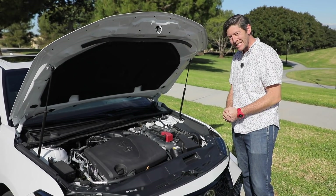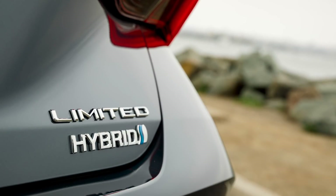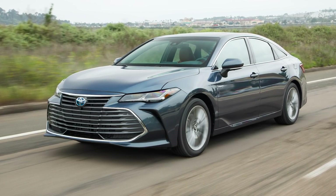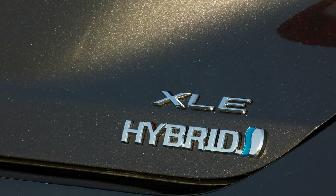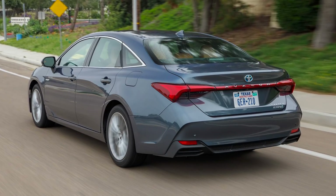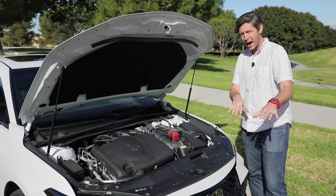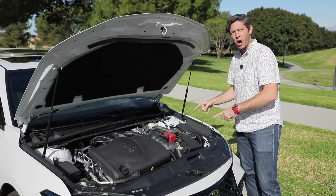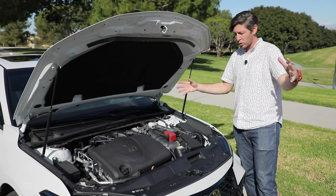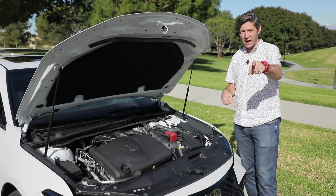Backing it up is a smooth-shifting eight-speed automatic gearbox. There's also a hybrid version of the Toyota Avalon with a net horsepower of around 215, using a smaller four-cylinder combined with an electric motor for hybrid fuel economy — you're going to be in the 40s with that one, which is great. This V6 model is lower than that. If you want more information on fuel economy for both models, check out the link in the video description and head over to Autobytel.